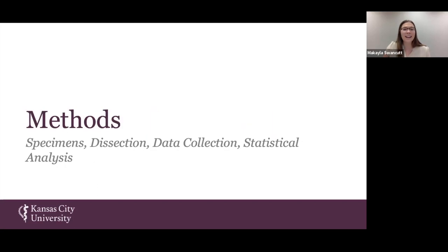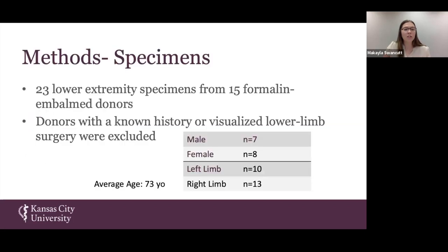Within our lab, we used 23 lower extremity specimens from 15 formalin-embalmed donors, including seven male and eight female donors, with 10 left limbs and 13 right limbs. Any donor with a known surgery to their lower extremity or noticeable surgical scars was excluded from our sample. The average age of our donors was 73 years old.